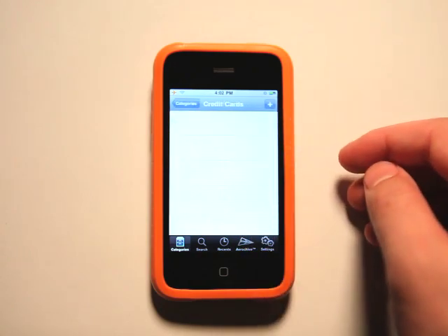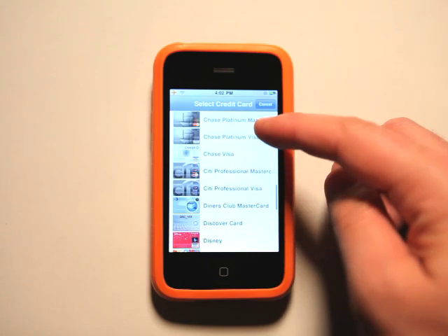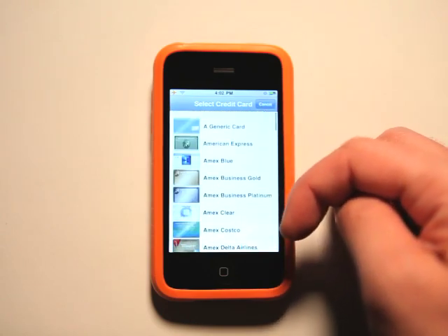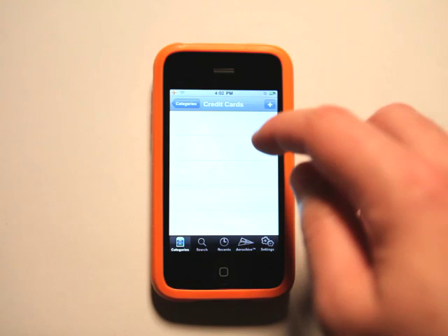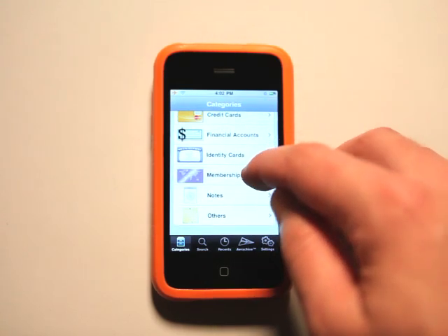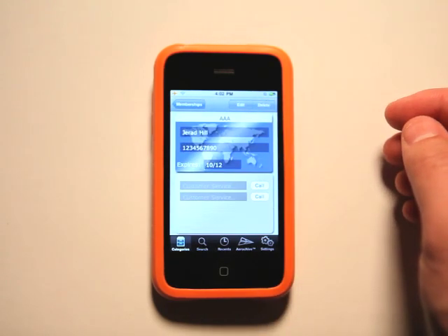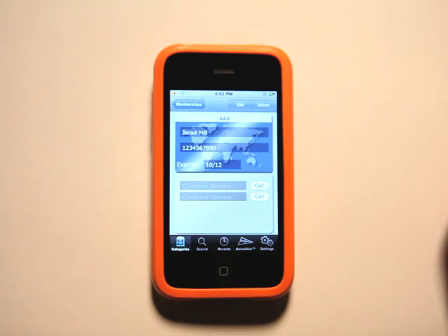I can also add my credit cards here. There are all these different credit cards I could choose from, or just choose the generic card. Financial accounts, identity cards, memberships, and all that stuff. I went ahead and put in a membership here. I can also put in customer service numbers.